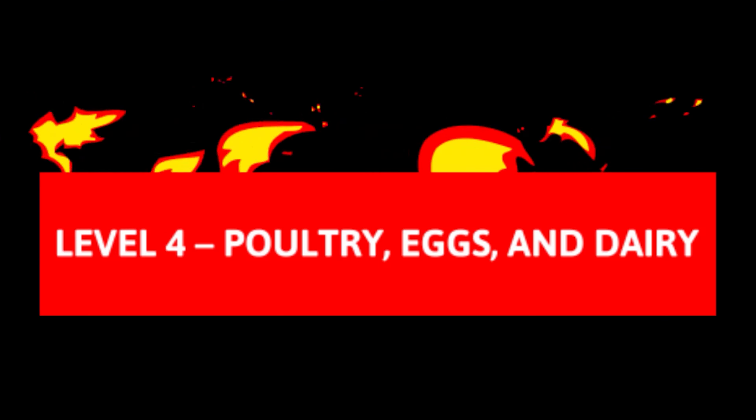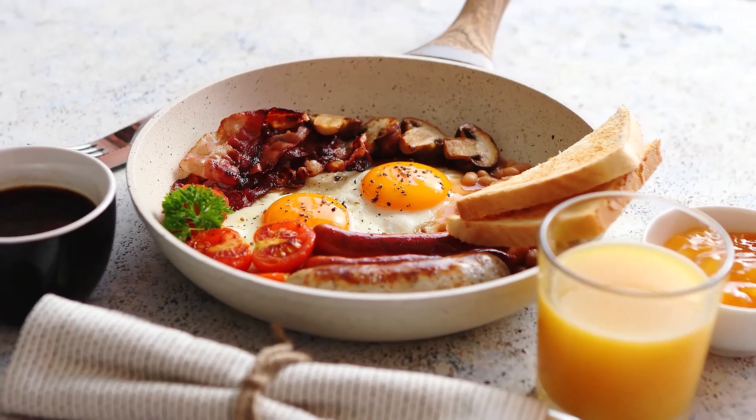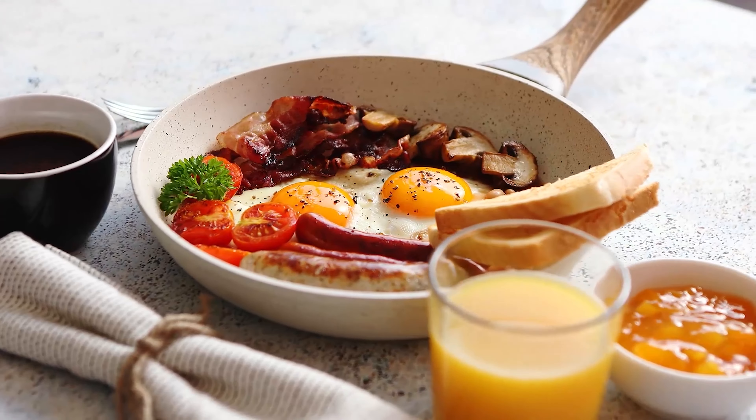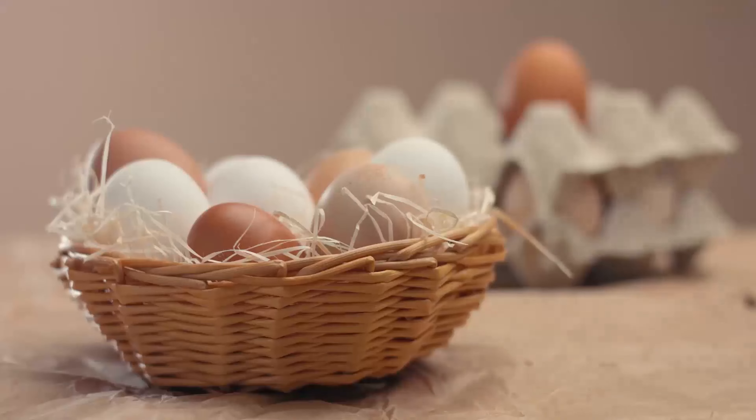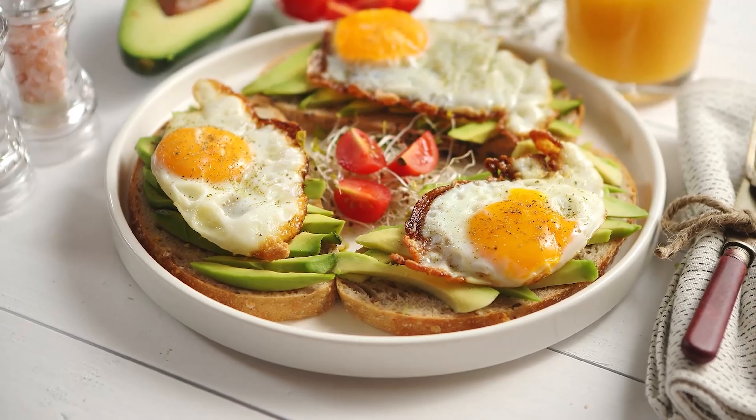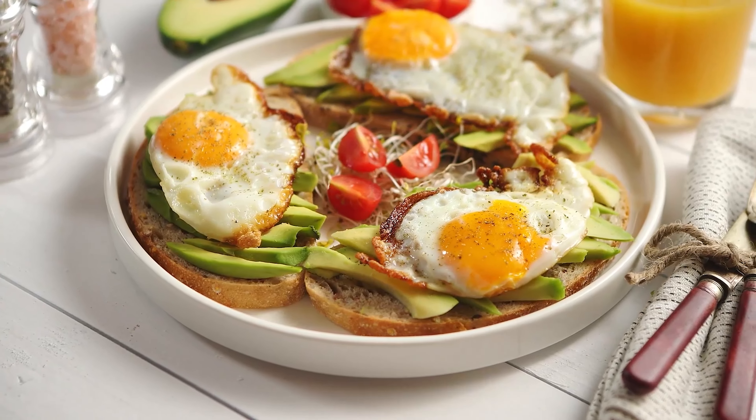Level 4: Poultry, Eggs, and Dairy. The fourth level of the Mediterranean diet is one of the more advanced levels. You will find chicken, turkey, eggs, and other dairy products on this level, which should help create the perfect meals for your diet. These foods are consumed at least once per week, but you should not overindulge in them.